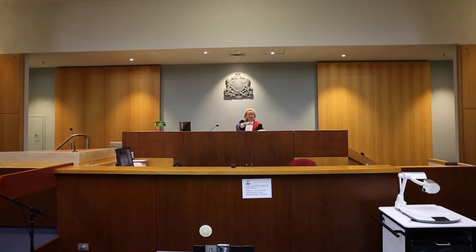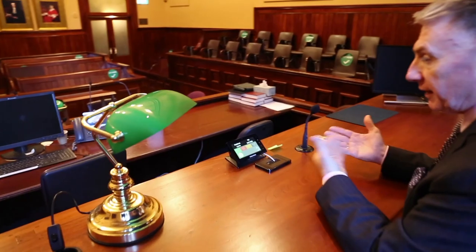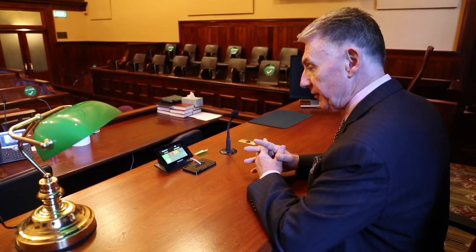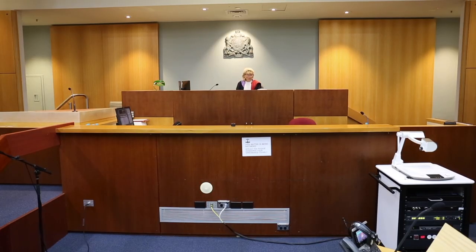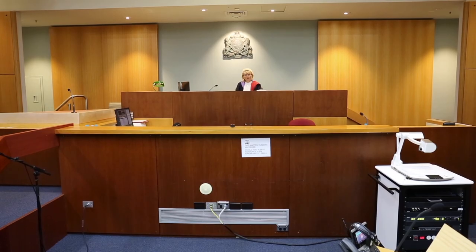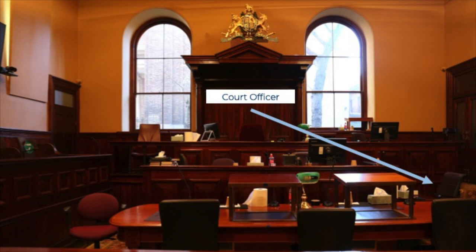Seated also in the courtroom, you might see a monitor, whose responsibility it is to take down everything that is said in the course of a trial, and that's then converted into a transcript which I get at the end of every given day, setting out everything that has happened in the course of the proceedings. There's also a court officer in uniform who manages the security of the courtroom and assists in bringing, for example, a jury into the courtroom, and assists with the movement of other people into and out of the courtroom.